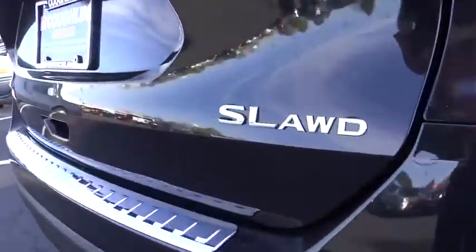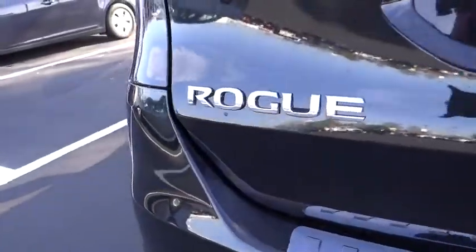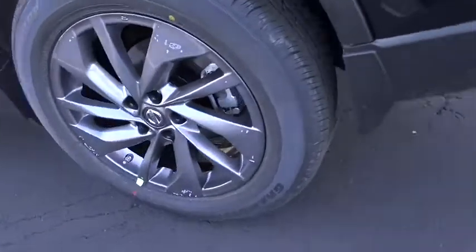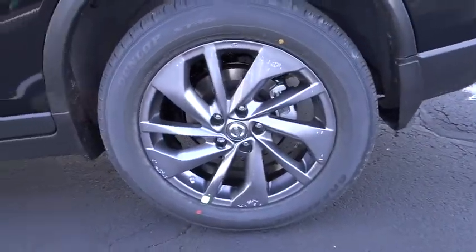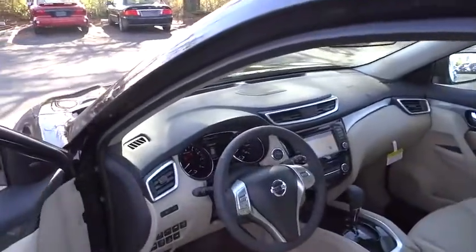This vehicle has less than 100 miles. Here are some of this vehicle's great options: keyless entry, backup camera, all-wheel drive, anti-lock braking system, power lift gate, leather-wrapped steering wheel, power steering, air conditioning.